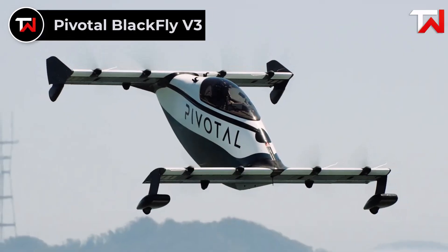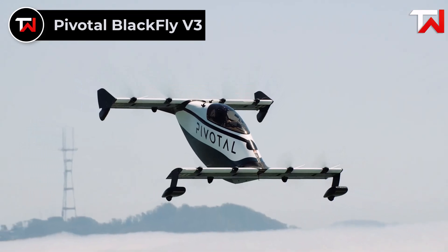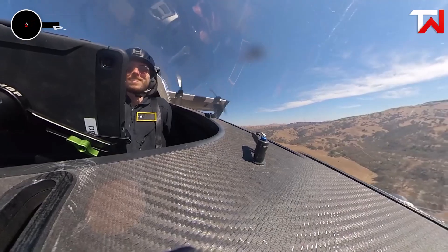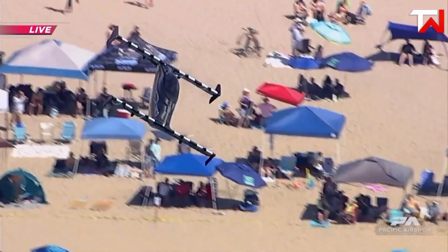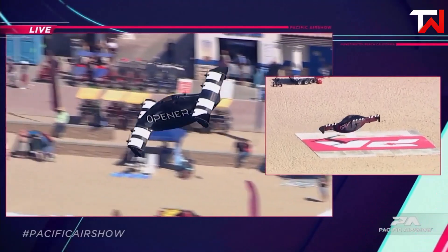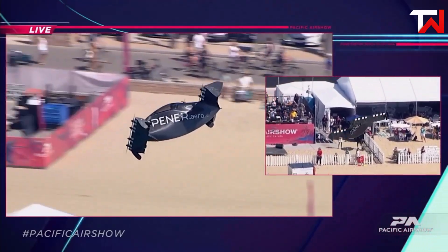Pivotal Blackfly V3. The Pivotal Blackfly V3 is a cutting-edge eVTOL, building on the legacy of its predecessors with enhanced capabilities and safety features. Designed for one pilot, it boasts a sleek cockpit canopy offering panoramic views. With a top speed of 62 miles per hour in the US, 80-plus mph outside, and a 20-mile range, it's ideal for short-distance travel.